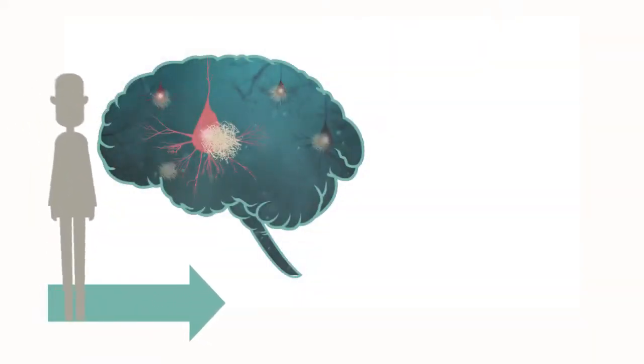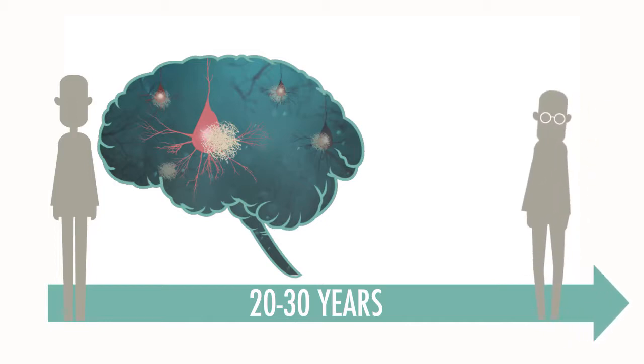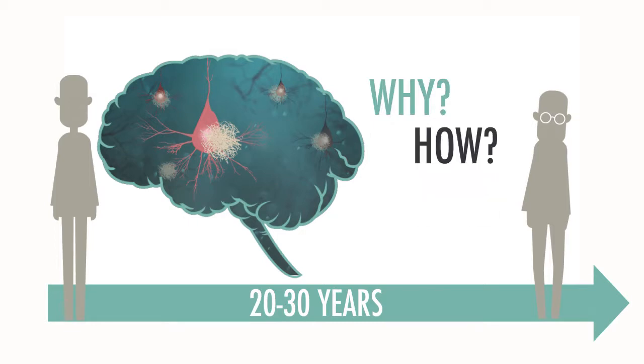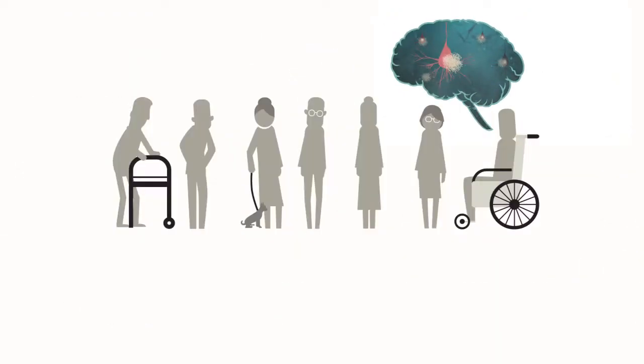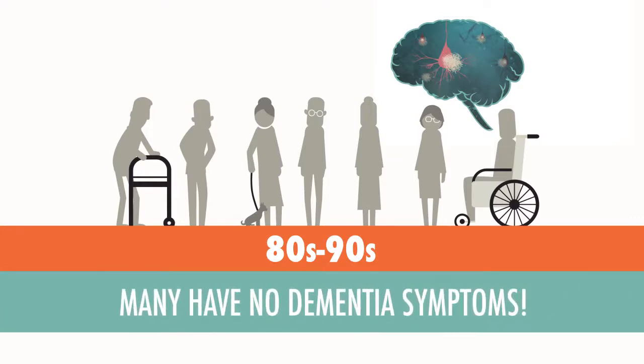Plaques can start to form as early as 20 to 30 years before any symptoms appear. We are trying to find out why this happens and how this eventually causes Alzheimer's dementia. Interestingly, many people in their 80s and 90s who have amyloid plaques in their brains show no dementia symptoms.